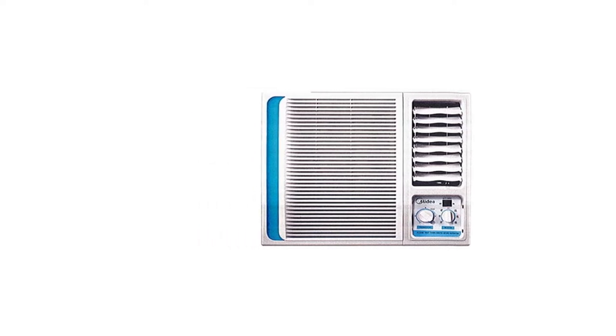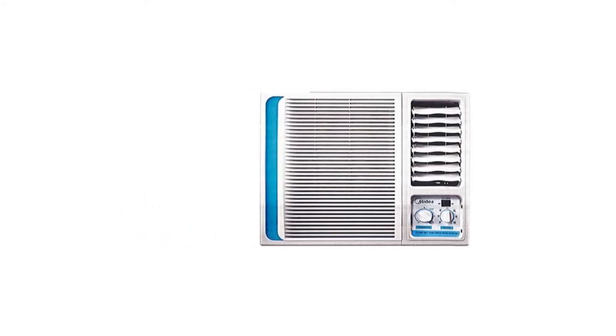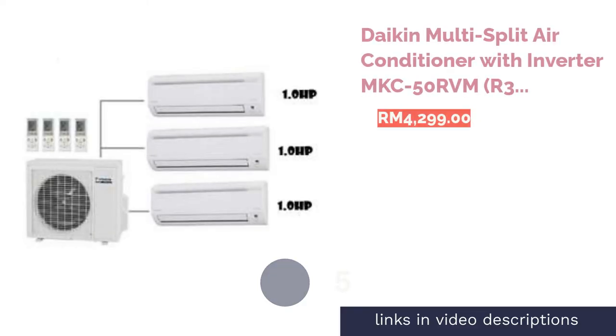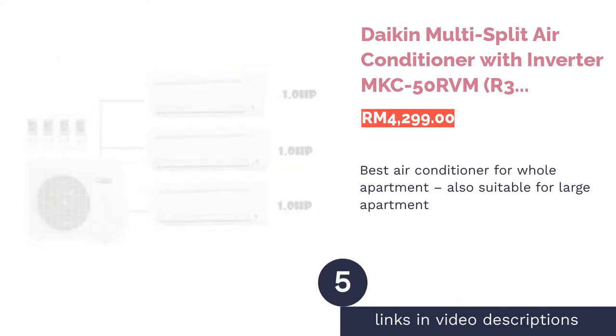With the self-evaporative system, you don't have to manually empty the unit's water collection tray. In addition, the silver ion filter in this unit effectively kills off bacteria present in the room so you can breathe fresher and cleaner air. The next product is the Daikin multi-split air conditioner with inverter MKC50RVM R32.